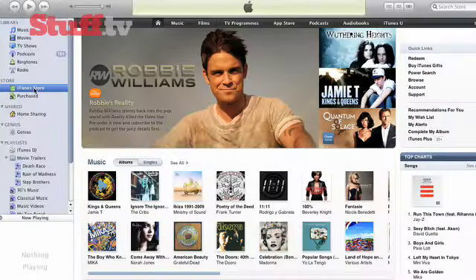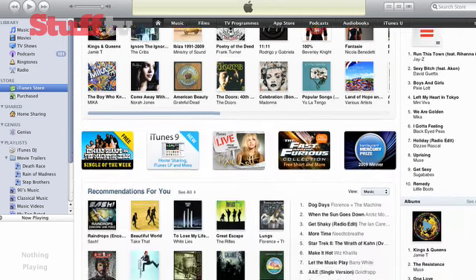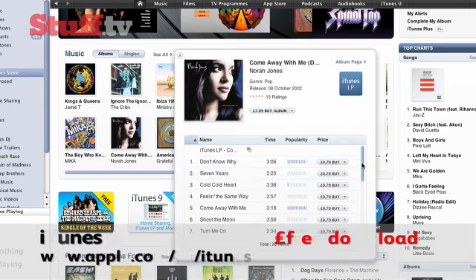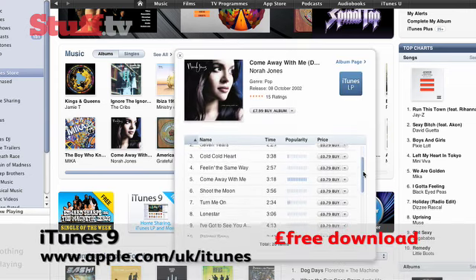iTunes 9 has been completely rebuilt and given a brand new design overhaul. What's interesting to note is, no longer will you have to go to another page when you want to buy something — you just hover over the i icon, and up pops the option to buy your video or music, whatever it is you're after.